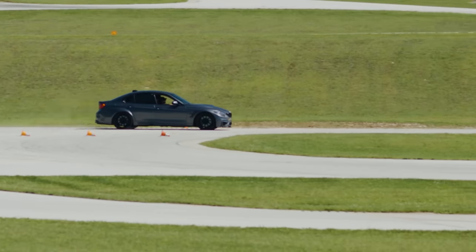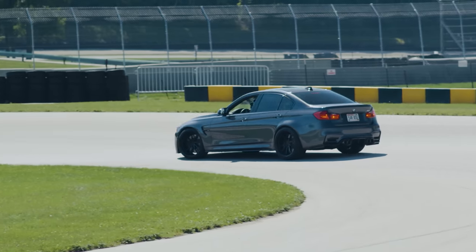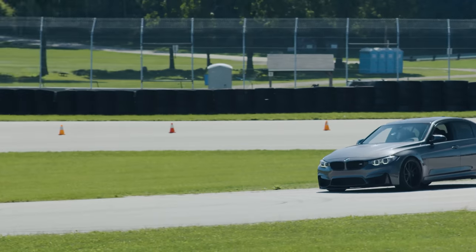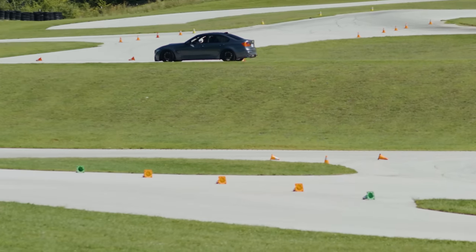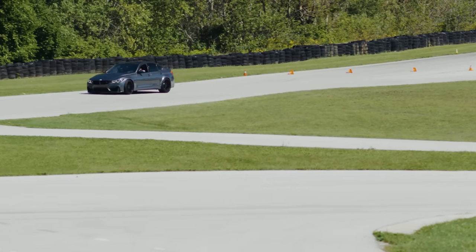One of the pros about the springs is you don't get rid of that adaptive damping. It handles so good. It starts to pull real hard. It's a very fast car. I know these cars handle very well, and I know you don't want to get rid of that adaptive damping. So if you do have that kind of setup, I would 100% recommend lowering springs over a coilover setup in a specific application like this.